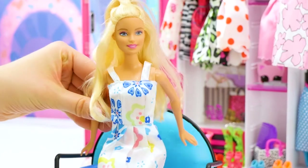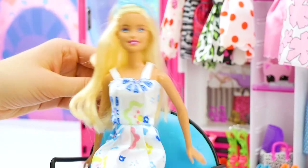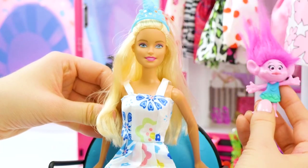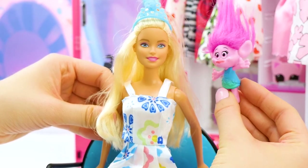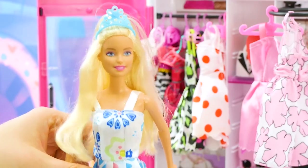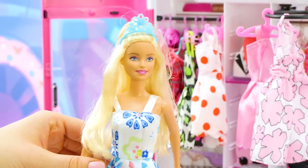Ta-da! Wow — this is such a fun look! I feel like a princess. Now time to add the crown. What do you guys think — do I look like a princess? I think you look perfectly royal, that crown is so cute. Barbie, this has been so much fun — I can't wait to try these hairstyles when I get home. This is the end of our hairstyling video. If you liked this video or want to see more hairstyles, please leave a comment down below and we'll make another video. Thank you so much for watching, and we'll see you next time! Bye!